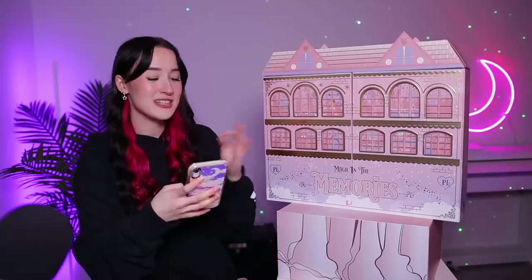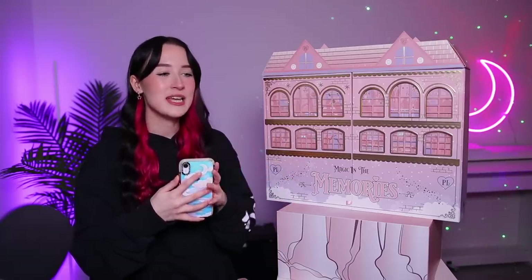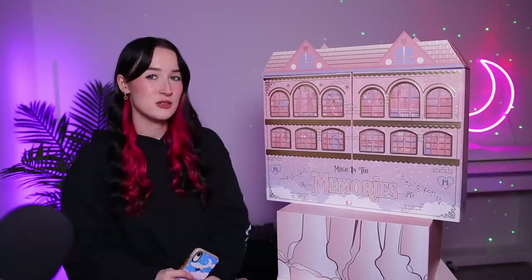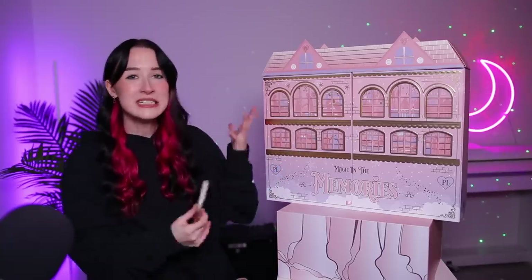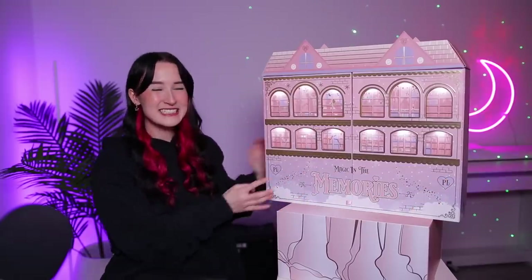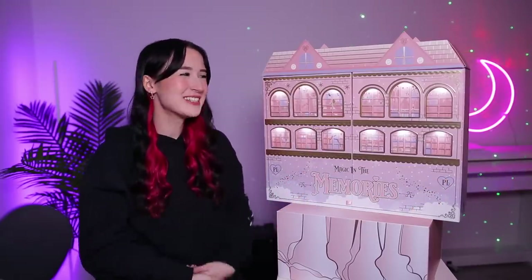This is their Magic in the Memories advent calendar. It cost me £165 so it is one of the more expensive ones I've done this year, but I mean it already looks like it might be worth it. I don't know what's inside it but it's so pretty. If you press these buttons, it lights up — the windows light up. I just think it's so cute.